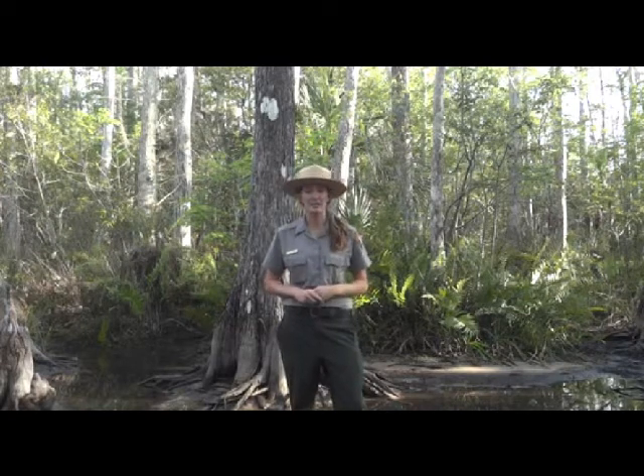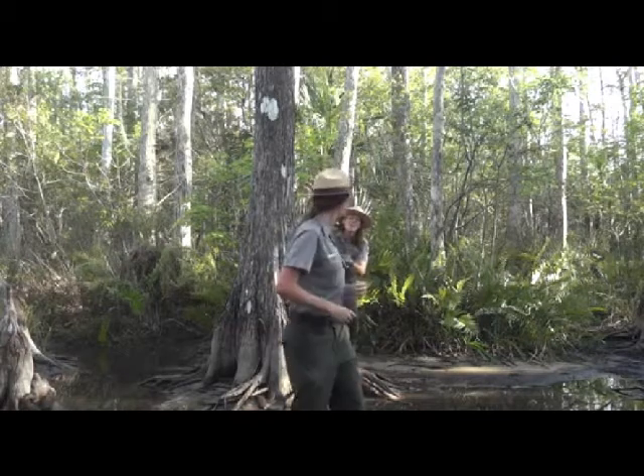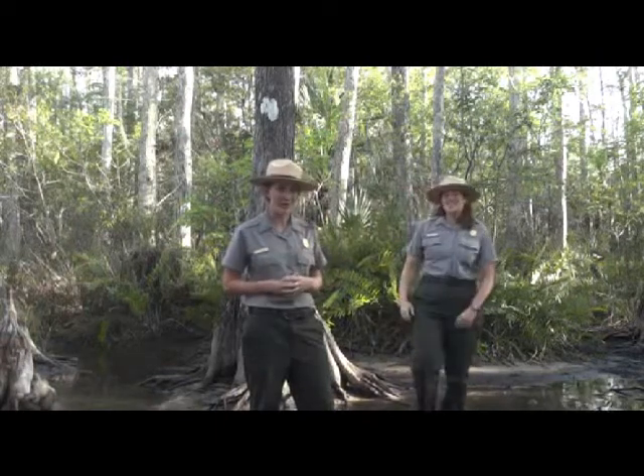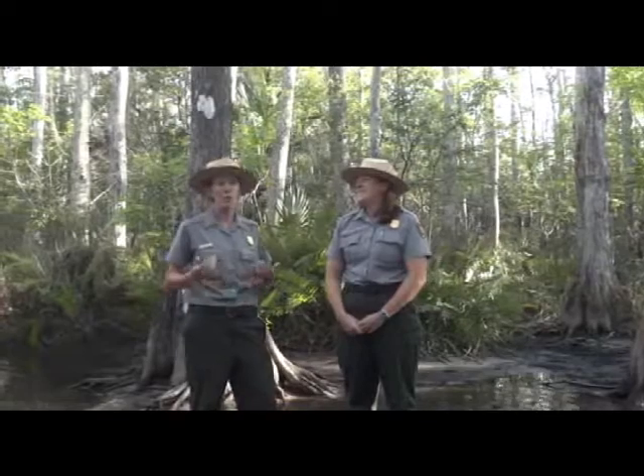Big Cypress has been set aside to protect our plants, our animals, and our water. And you've just met Ranger Eleanor, who is obsessed with water. Big Cypress National Preserve protects our watershed.